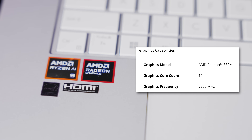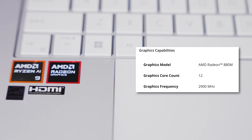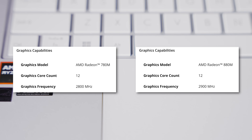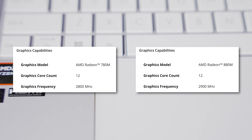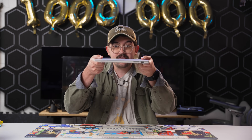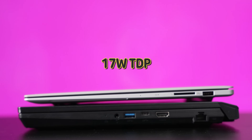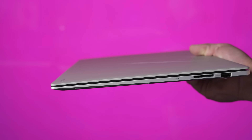The RDNA 3.5 based Radeon 880M found in this chip has 12 compute units at up to 2.9 gigahertz, which is nearly identical to the 780M on paper, just with a slightly higher boost clock speed and newer architecture. This is an ultra-thin laptop, so its default TDP is just 17 watts to keep things cool in such a thin form factor.